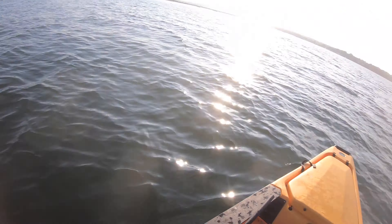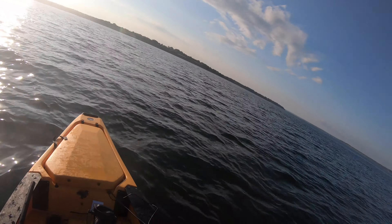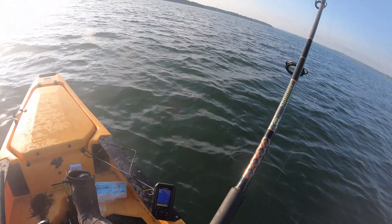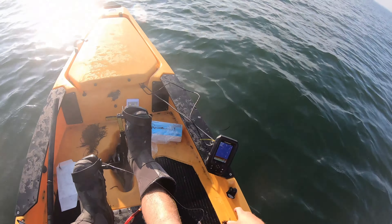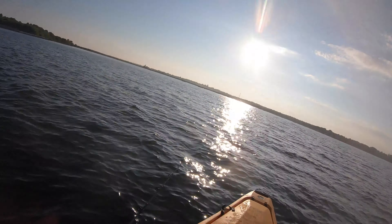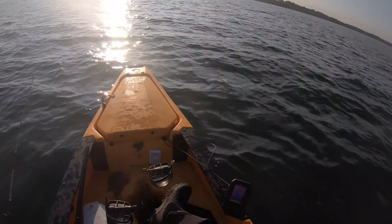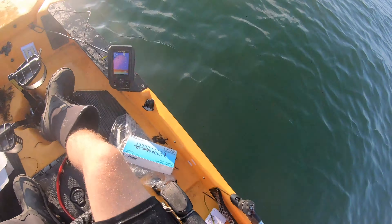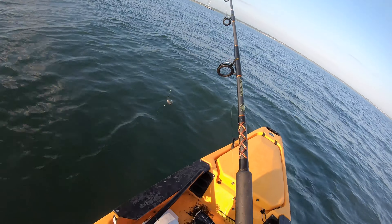I'm out of that bluefish corridor - that had to be close to 100 bluefish just hanging out in there, honestly kind of ridiculous. Changed it up - we're gonna be jigging this old deadly dick, throw some squid on it and catch some fish. I'm hoping for some nice tasty black sea bass to bring home, or some scup, maybe a fluke if I'm lucky. I've been trolling for probably two hours and I'm pretty tired. My main goal was stripers but the bluefish were everywhere. I just kind of want to sit back, enjoy the sunset, and bottom fish.